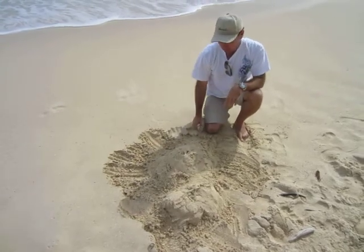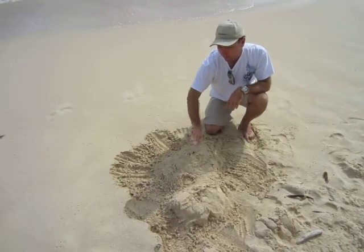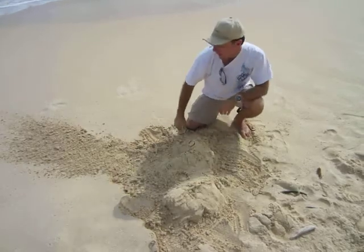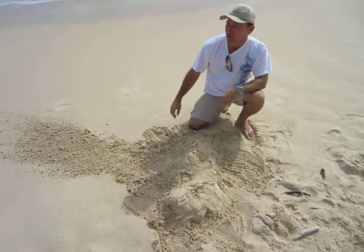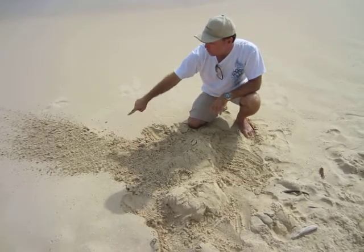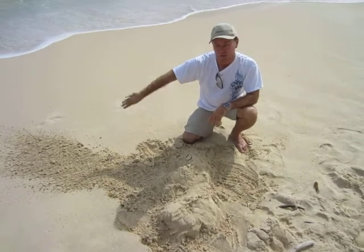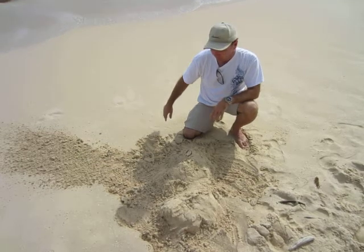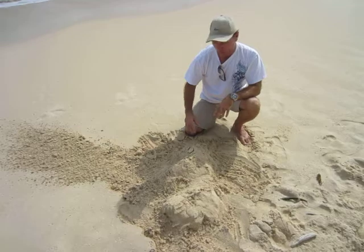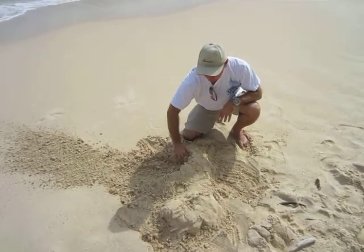After the two volcanoes formed, the Ko'olau volcano split down the middle and fell into the ocean. On maps of the ocean sea floor, you can see all that debris spread for about a hundred miles to the northeast — it was a huge avalanche that would have caused a massive tsunami. Then about a million years of rain and erosion carved all this away. This is the windward side of the island.